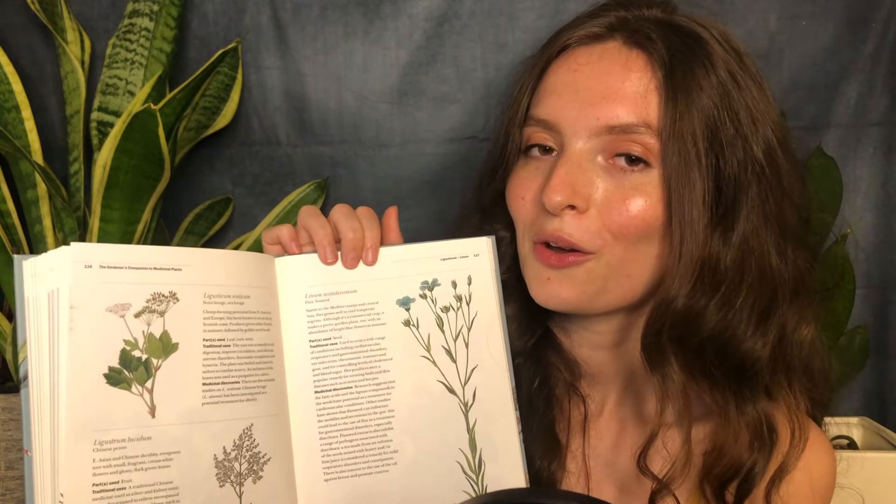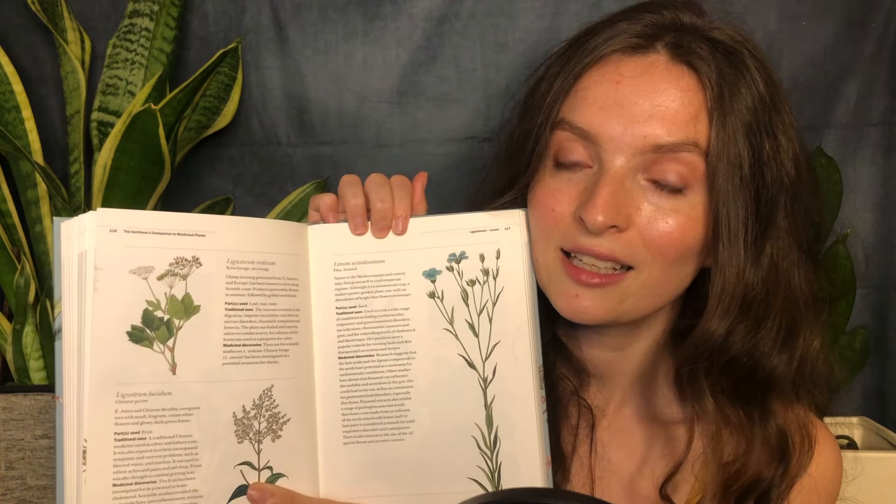Linum usitatissimum, otherwise known as flaxseed in the US or linseed in the UK — though most people call it flaxseed. Flaxseed has oils which are being investigated for anti-cancer properties, and the seeds have many potential health benefits. Research supports the fact that they aid in treating cardiovascular conditions and support the gastrointestinal system. They particularly help to defend the gastrointestinal system from pathogens that cause illness. So it's a very multi-talented plant and an essential to have in your medicinal garden.